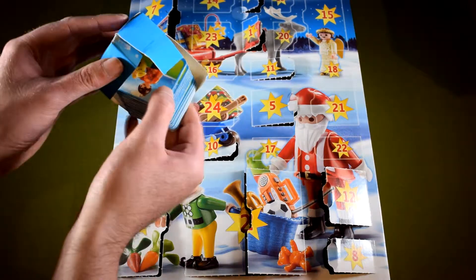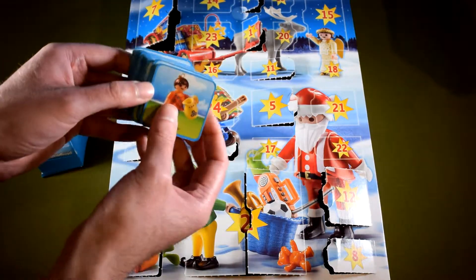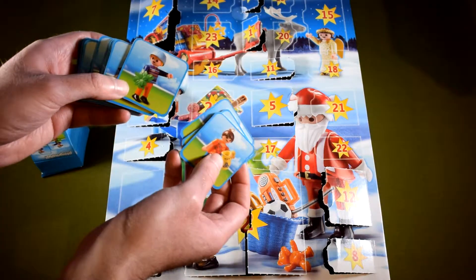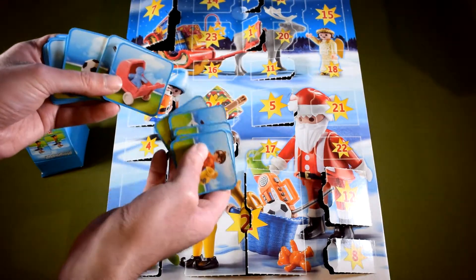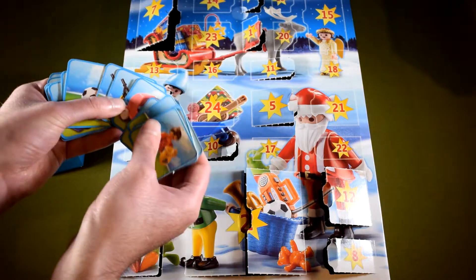Inside the box we find 20 little cards with 10 different pictures on them. It's a regular little memory game. Nice idea, not what I expected to find in this calendar.